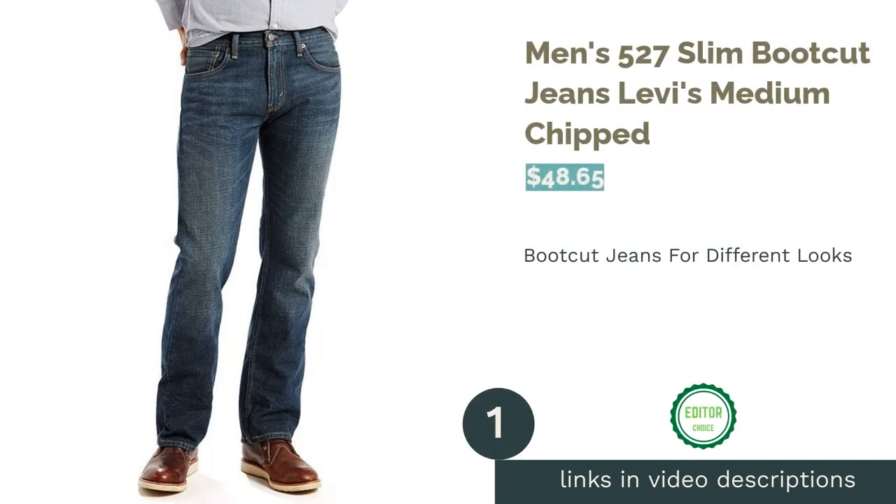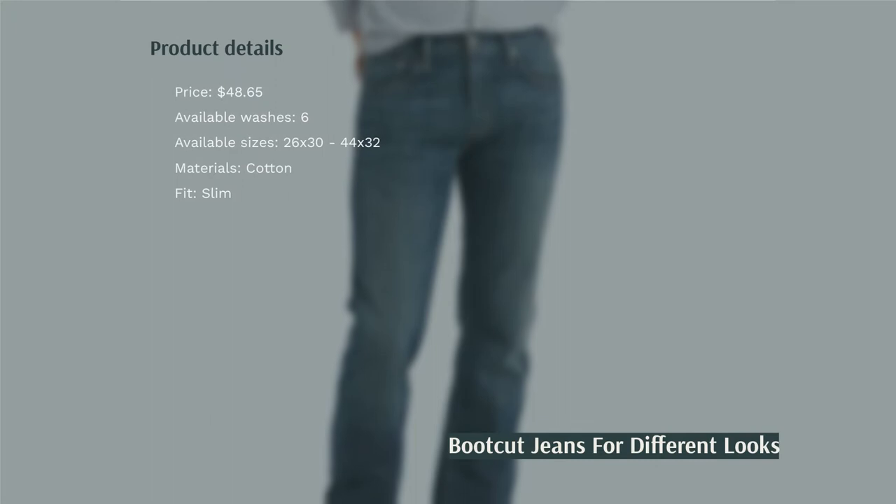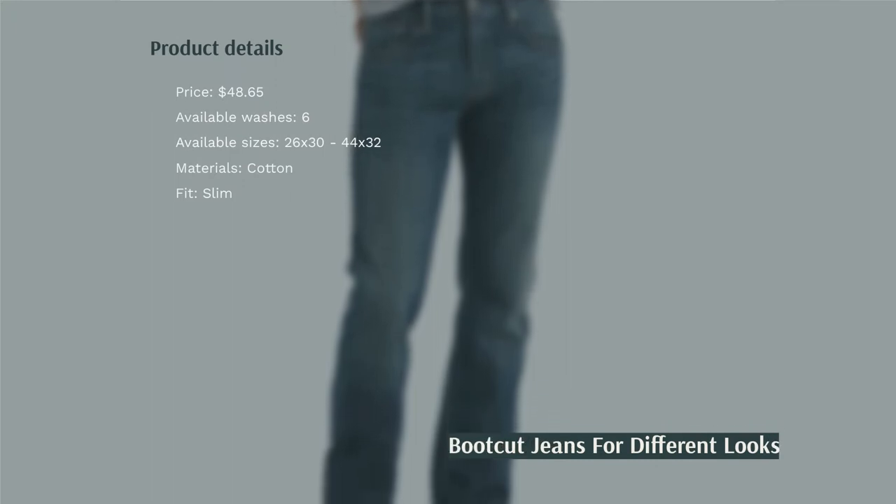The first product on our list is the Men's 527 Slim Bootcut Jeans by Levi's in medium chipped. These jeans are made from 100% cotton and come in five different color washes. They have five pockets and sit right below the waist. They're sustainably made and guaranteed to last a long time. To style these jeans, consider wearing them with a pair of sneakers or dress shoes, depending on what type of look you're going for.